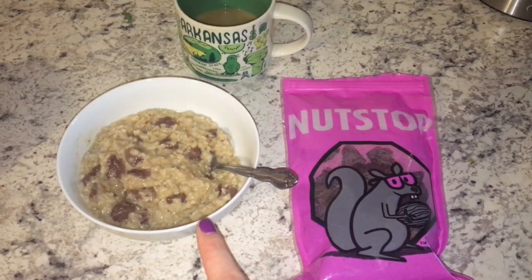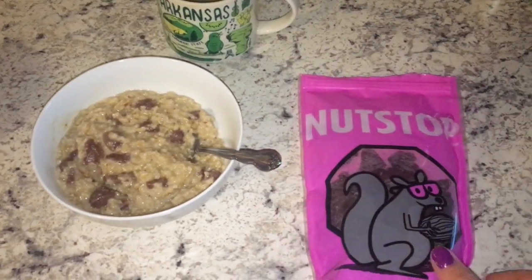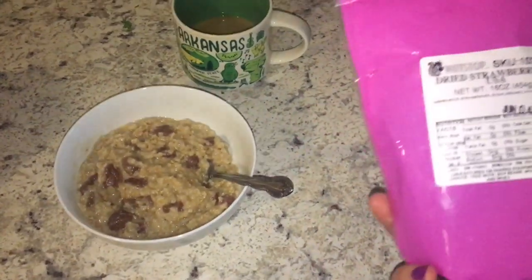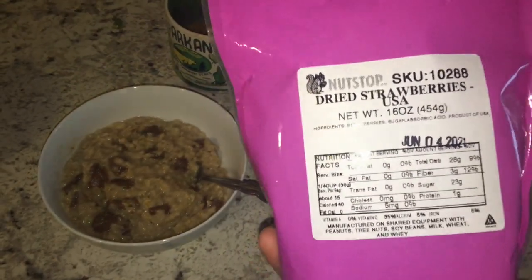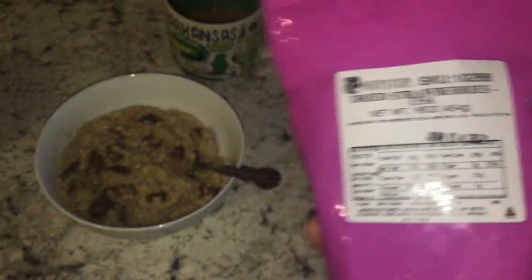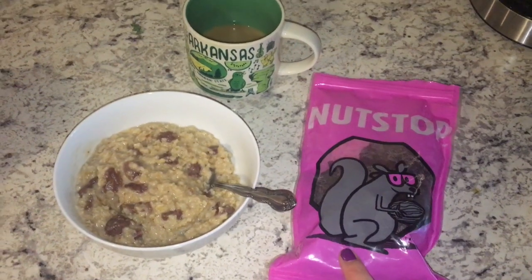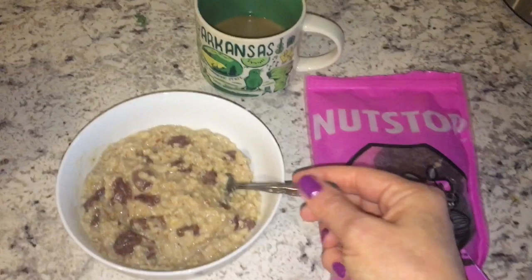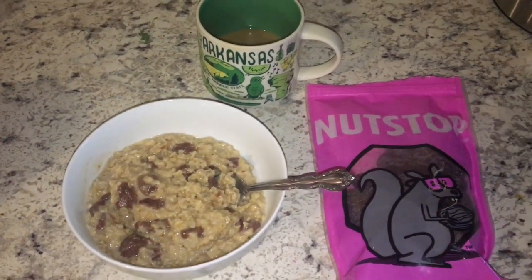For breakfast I have oatmeal, and in my oatmeal I have these Nutstop dried strawberries. This is a 16-ounce package. A quarter cup is about 140 calories because it does have some sugar in it. I put these in some water last night to rehydrate them and then cooked them in my oatmeal. I'm going to enjoy this and I'll see you guys back here at lunch.